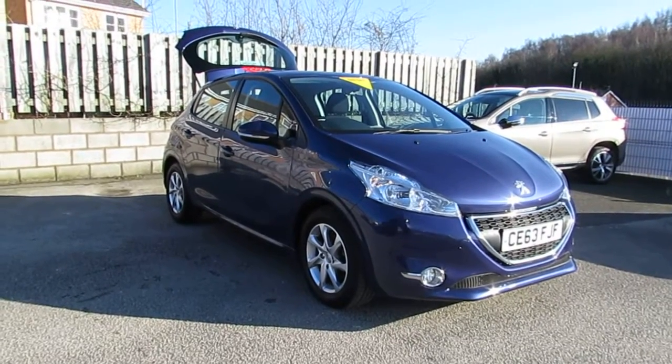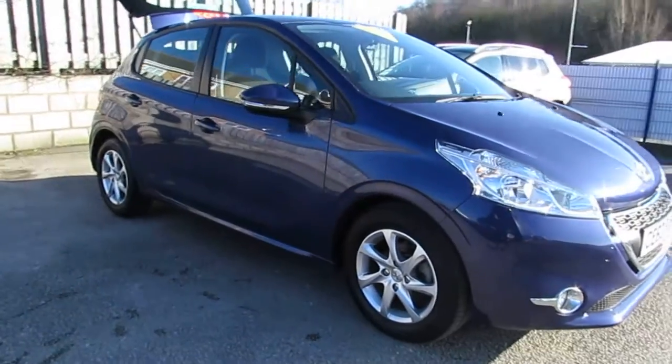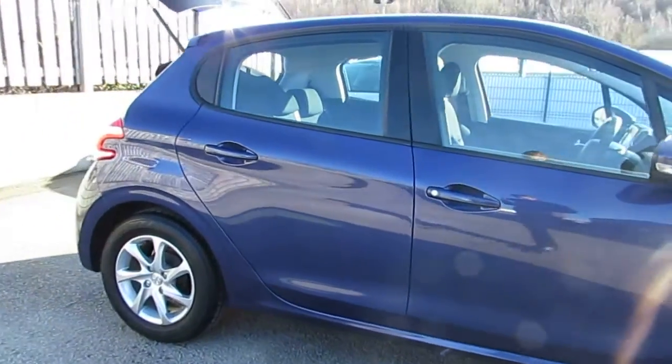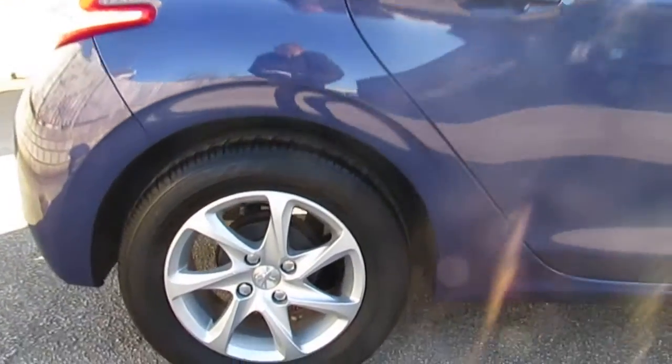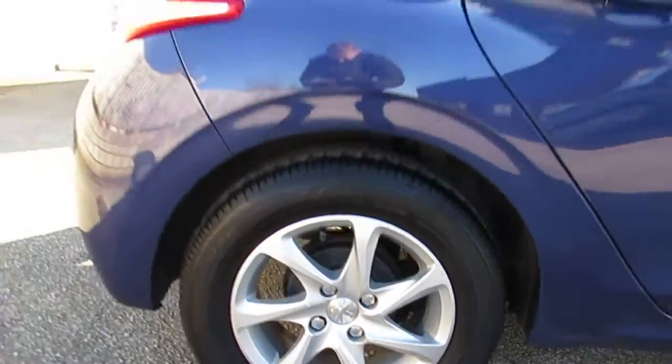Welcome to Arthur's Peugeot Wrexham. This is the Peugeot 208 1.4 diesel HDI active in blue. This car is in excellent condition. It comes with 15 inch alloy wheels which are also in excellent condition.